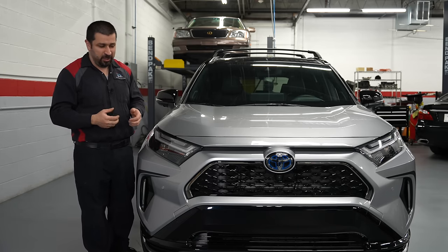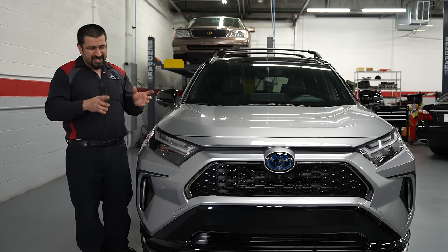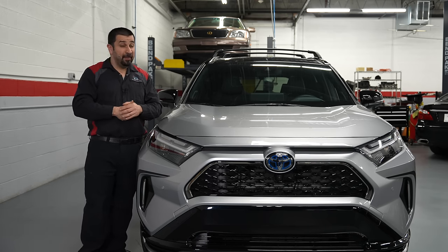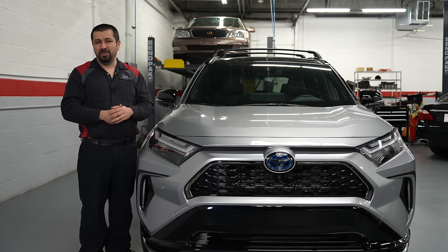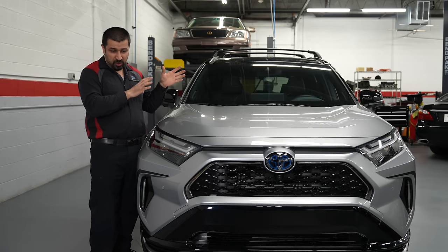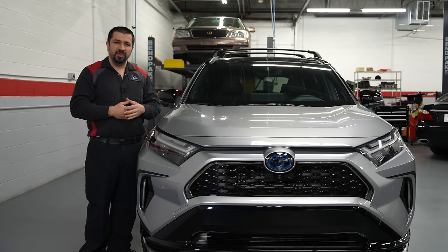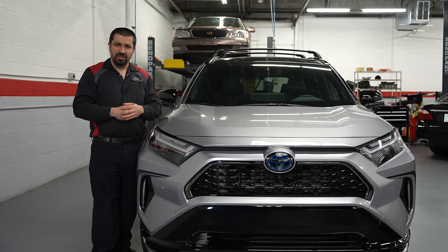There is also a fourth mode — charge mode — which is a hallmark feature. When the RAV4 Prime came out, the number one question I got was: 'I live in an apartment and won't be able to regularly charge it — will I harm the battery?' You will not. In charge mode, the engine is forced on to charge the battery exclusively, up to 80%, while also driving the car.